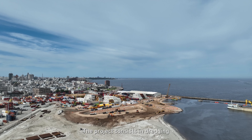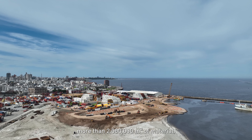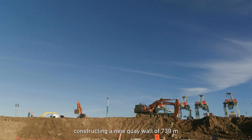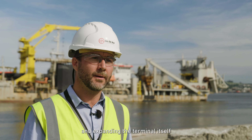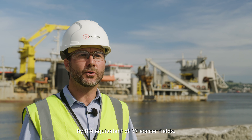The project consists in dredging more than 2 million cubic meters of material, constructing a new key wall of 730 meters, and expanding the terminal itself by the equivalent of 37 soccer fields.